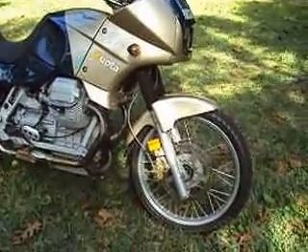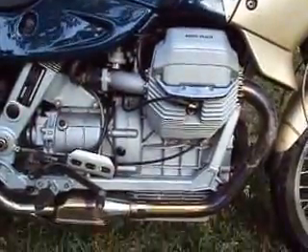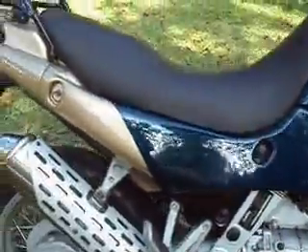Here you go. This is a 2,100 ES quota. It's got less than 4,000 original miles on it, and it's in pretty dang good shape.